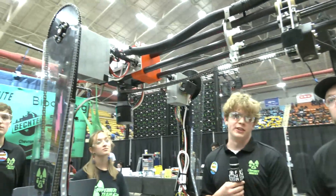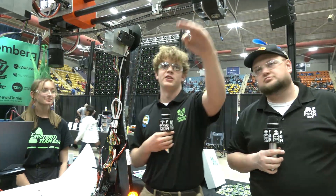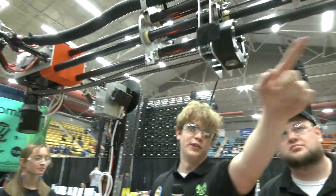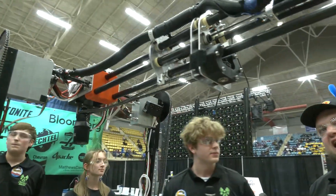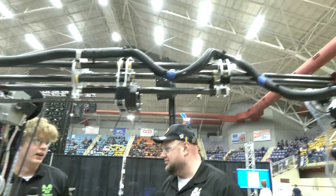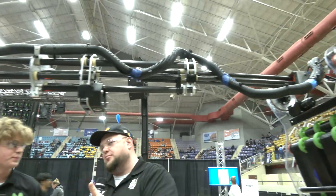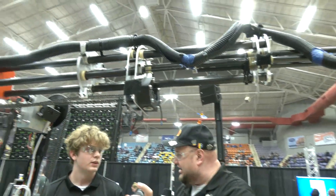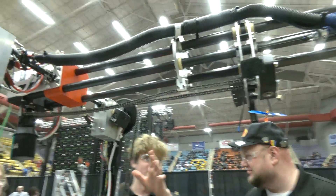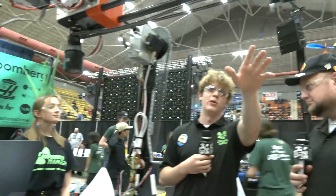Some of the challenges we had were actuating the final stage. We initially tried using chain, but that caused problems getting it through. So we had the idea of running a Kevlar rope all the way through — it wouldn't get in the way of anything. As for how many stages: I spent a lot of late nights playing with different numbers of stages and seeing how they'd fit with different pivot heights. It was really just a bunch of tinkering to find out what lengths would work.